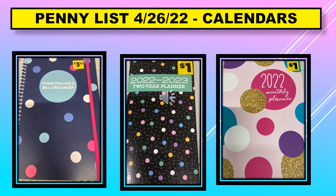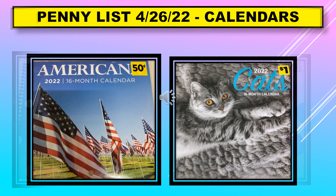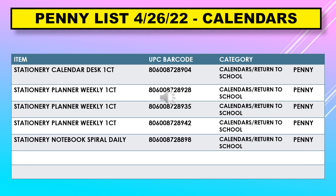On the penny list for April 26th we have calendars. Here are a couple more examples of the calendars for the penny list on April 26th. The calendar items include: stationary calendar desk, stationary planner weekly, and stationary notebook spiral daily.